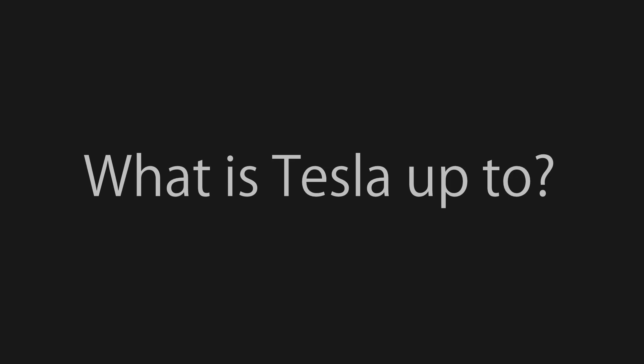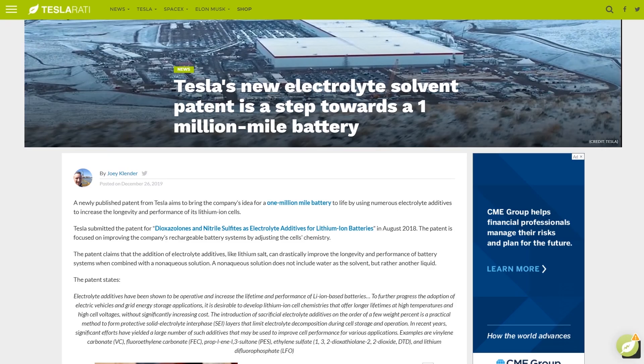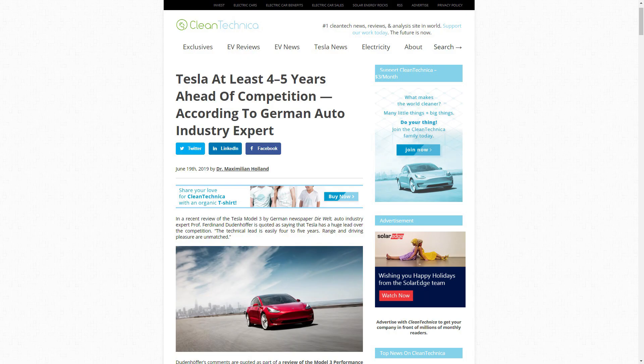Meanwhile, what has Tesla been up to? Well, we all know about the acquisition of Maxwell and Hybar, but several days ago, Tesla published a patent for a 1 million mile battery by using numerous electrolyte additives to increase the longevity and performance of its lithium-ion cells, which means Tesla is taking their current lead in battery technology and extending it even further. So back to Elon's timeline — if his estimates are correct, then we could be 5 years away from getting the huge jump that solid-state batteries could make possible. And remember, a lot of experts say that Tesla has a 5-year lead in battery technology.